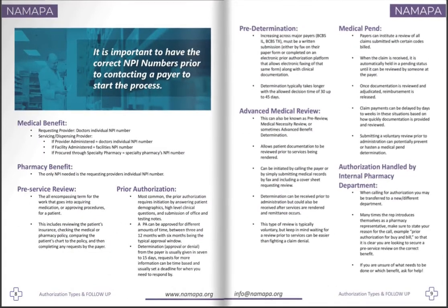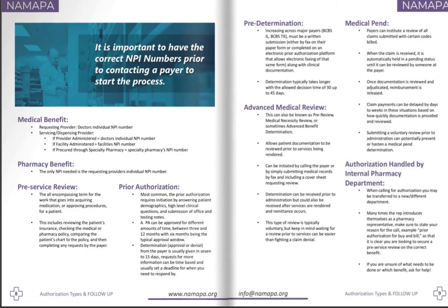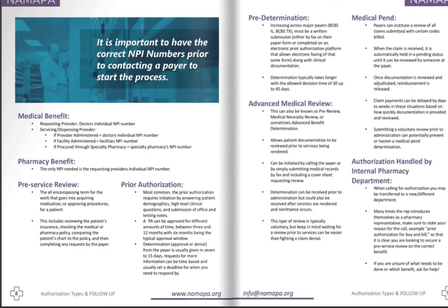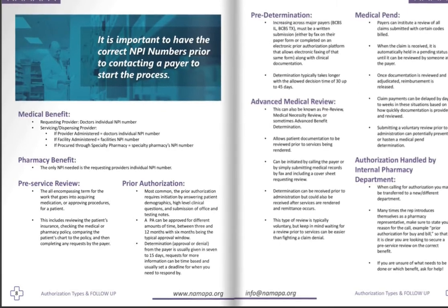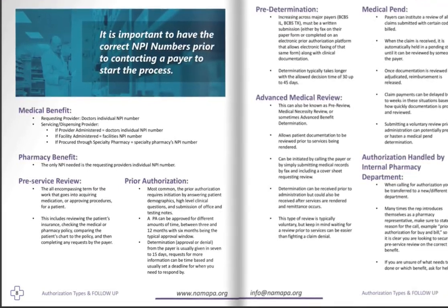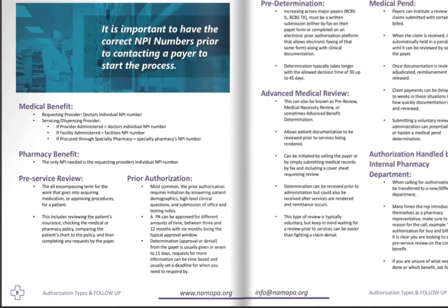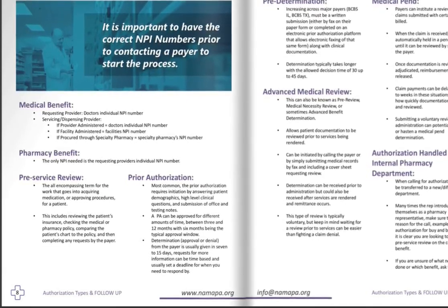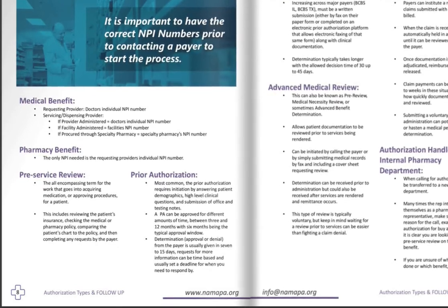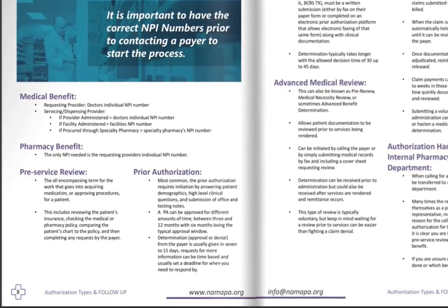With authorizations, you've got two different benefits that you could acquire an authorization on — the medical benefit and the pharmacy benefit, and different things are required for each. The typical things needed when calling an insurance provider include the doctor's individual NPI number as the requesting provider — who is ordering that medication — and then the servicing or dispensing provider, which is usually the same provider's NPI. If it's through a facility, use the facility's NPI. If going through a specialty pharmacy, even on the medical benefit, you'll need that specialty pharmacy's NPI — a quick Google search can find it. For the pharmacy benefit, the only NPI needed is the requesting provider's individual NPI since it's directly connected to the specialty pharmacy.